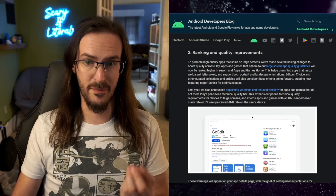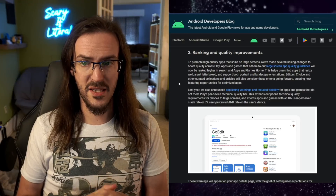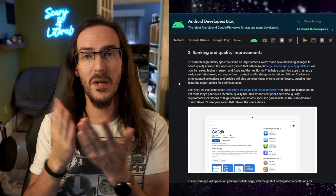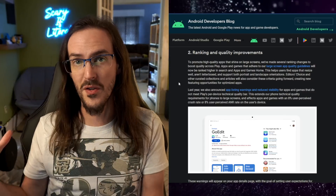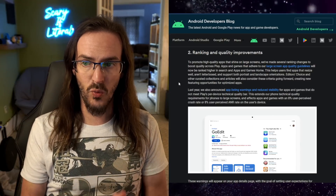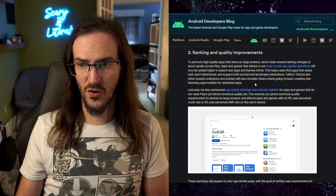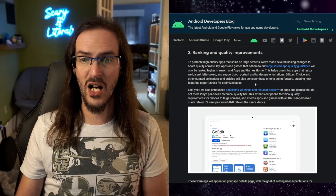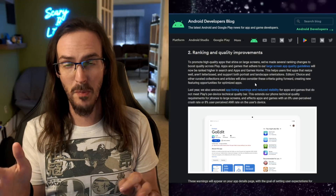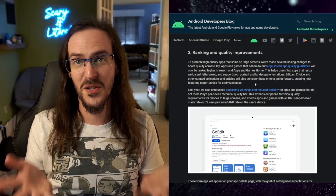Number two is a really big one: ranking and quality improvements. To promote high quality apps that shine on large screens — apps that when they're on a phone look good, and when you open into tablet mode they reflow their layout to better take advantage of the tablet and look great there as well. They say they've made several ranking changes to boost quality across Play. Apps and games that adhere to their large screen quality guidelines will now be ranked higher in search and in apps and games home. So if you've got an app that reflows and works better on tablets, you're actually going to be ranked higher in the search results.